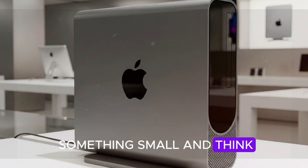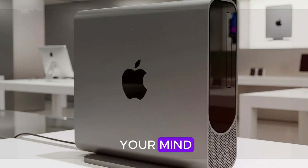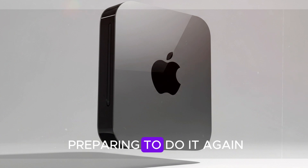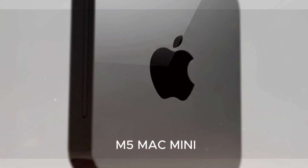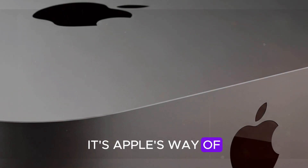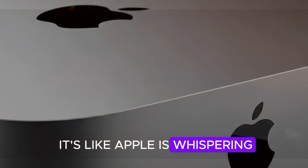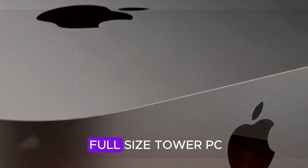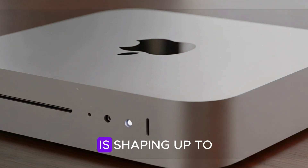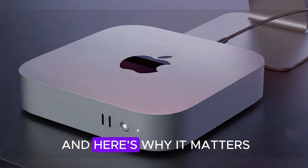You ever look at something small and think, there's no way that thing is that powerful, then it completely blows your mind. That's exactly the vibe with the Mac Mini. And now Apple is preparing to do it again with the all-new M5 Mac Mini. This isn't just a spec bump — it's Apple's way of quietly flexing its muscles in the desktop space. The M5 Mac Mini is shaping up to be the most exciting compact desktop of 2025. And here's why it matters.